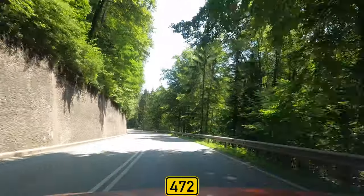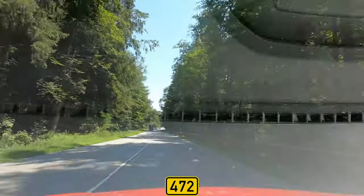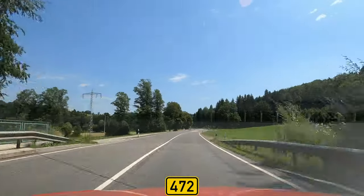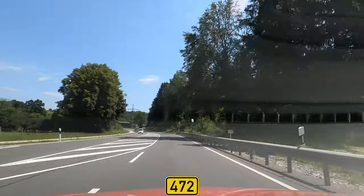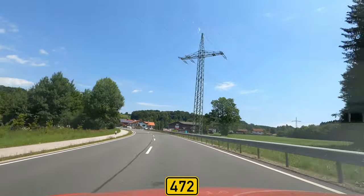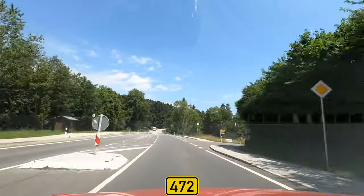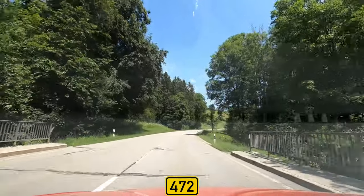The Leitzach is a tributary of the Mangfall — they meet at Felkirchen and go from there to the Inn valley. We are now down here. There is no real village between Miesbach and Irschenberg, just some groups of houses like usual here in Upper Bavaria. And here is the bridge over the Leitzach river.